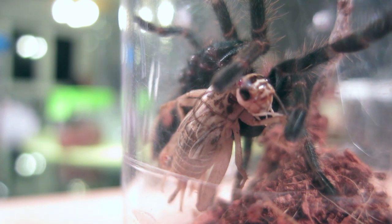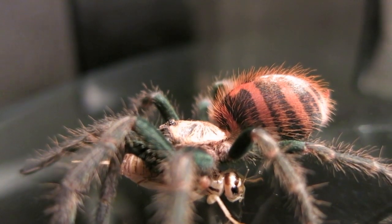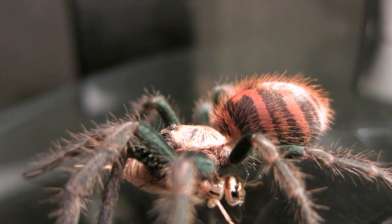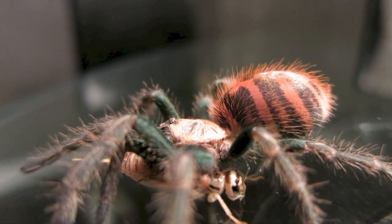Not only do tarantulas possess a very impressive set of fangs — at times, instead of biting, they opt to kick urticating hairs. These are like thousands of porcupine quills that they kick off their abdomen.